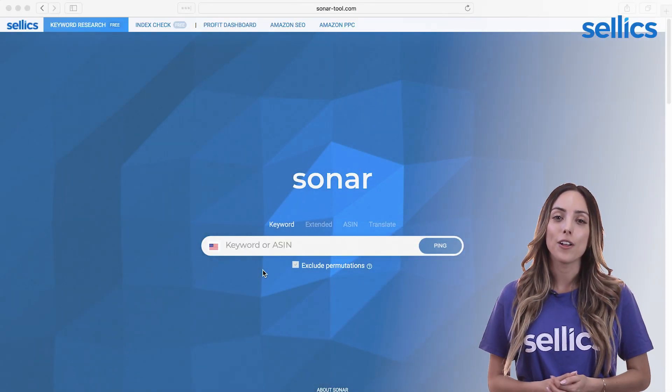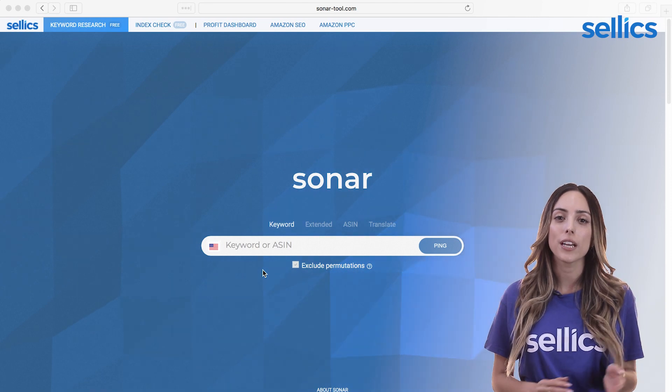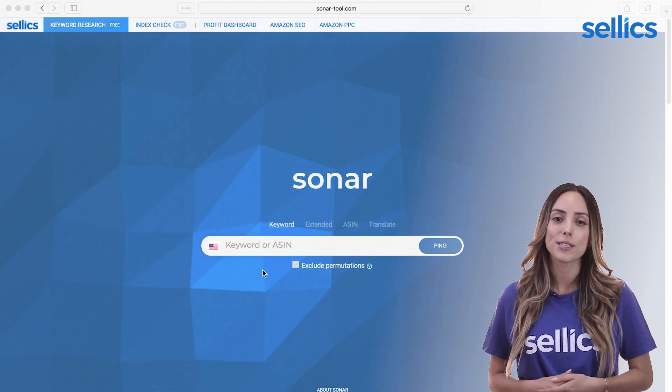First, you want to find the high volume keywords. The short tail or fathead keywords are usually one or two words long. They have the highest search volume but are usually the most competitive because everyone is going for them.